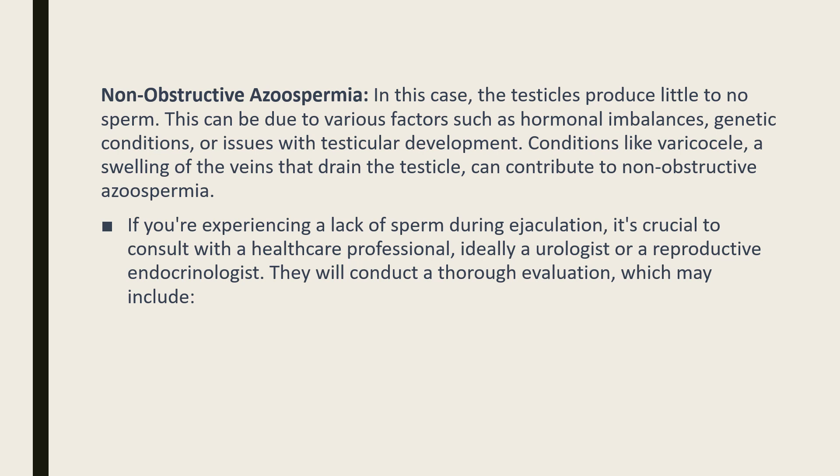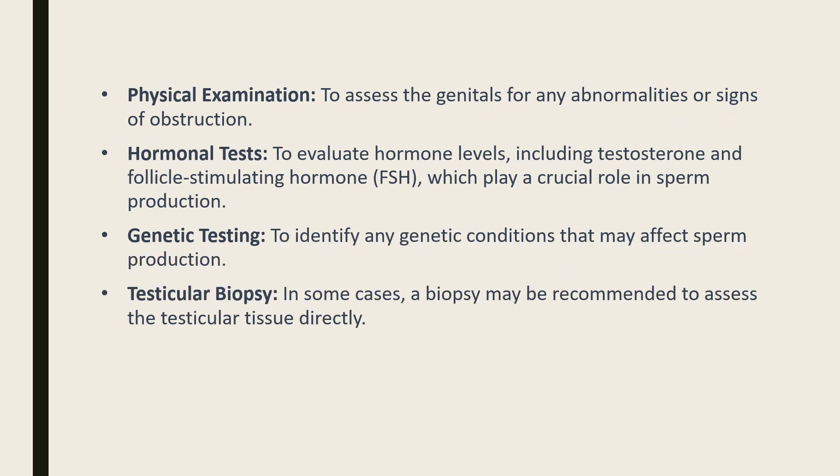If you're experiencing a lack of sperm during ejaculation, it's crucial to consult with a healthcare professional, ideally a urologist or a reproductive endocrinologist. They will conduct a thorough evaluation, which may include a physical examination to assess the genitals for any abnormalities or signs of obstruction.